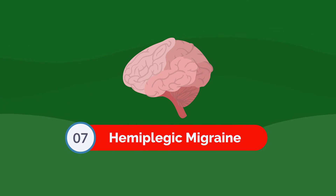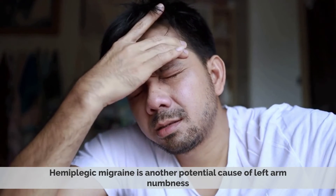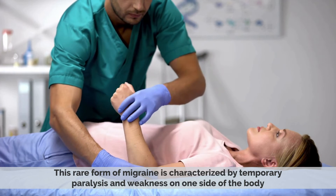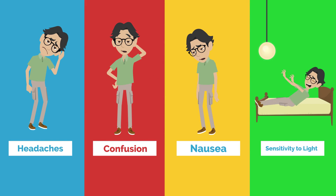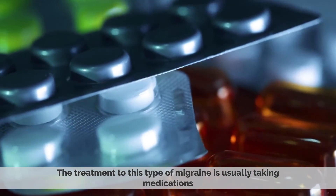Number seven: hemiplegic migraine. Hemiplegic migraine is another potential cause of left arm numbness. This rare form of migraine is characterized by temporary paralysis and weakness on one side of the body, as well as severe headaches, confusion, nausea, and sensitivity to light. Treatment for this type of migraine usually involves taking medications.